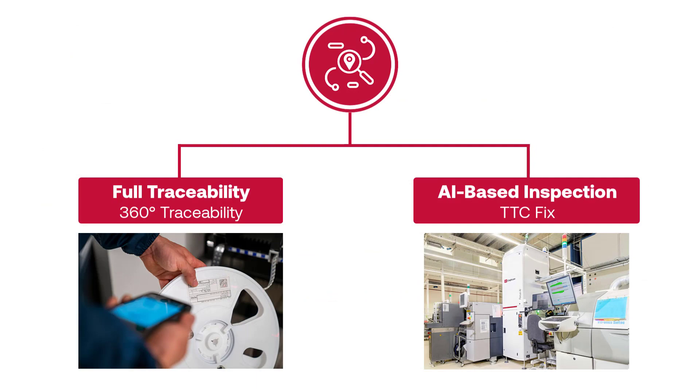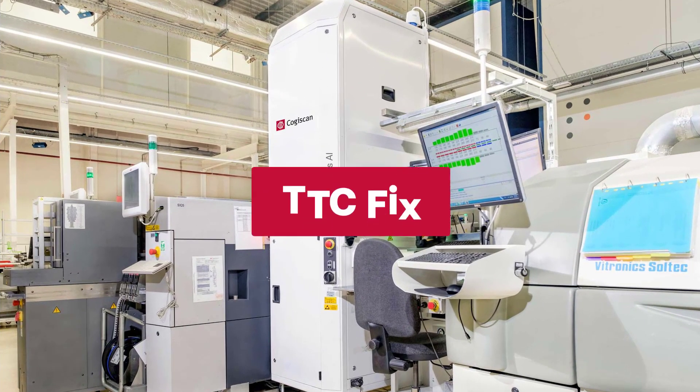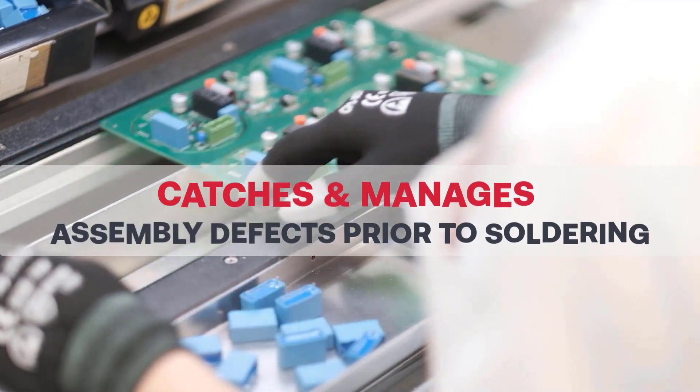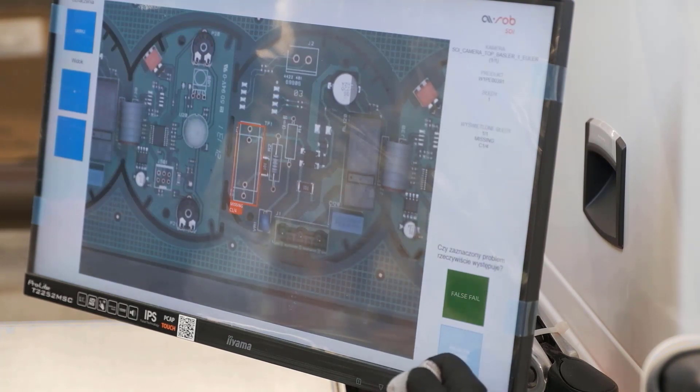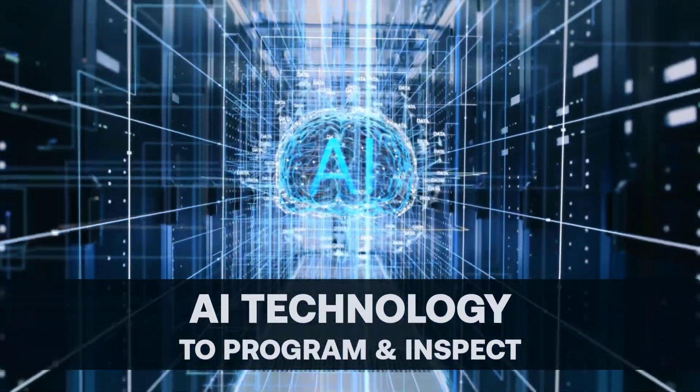Also included in our traceability family, we have TTC Fix, a powerful AI-based solution for pre-solder optical inspection with complete defect and repair management. Centered on the Focus AI station, a 2D inspection machine powered by an AI and machine learning platform.